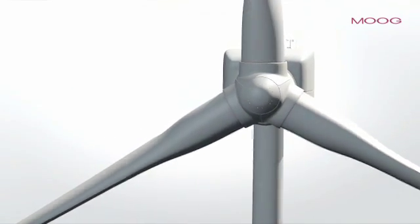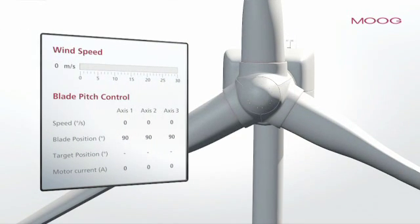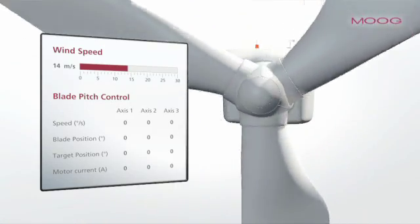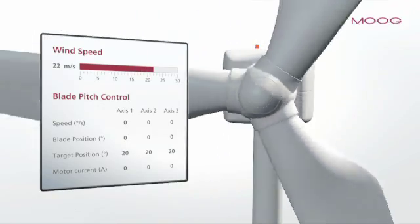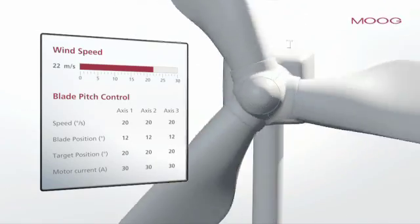Moog's pitch control is a hallmark for maximum safety and efficiency. We provide world-class technology to meet the maximum speed and peak torque requirements coming from pitch loads. Our pitch system responds in real time to react on changing wind strengths. Wind turbines with large diameter rotors must resist strongly fluctuating wind speeds.